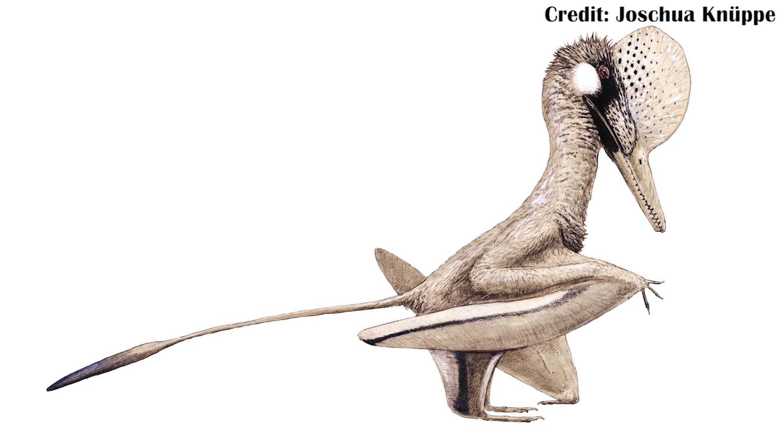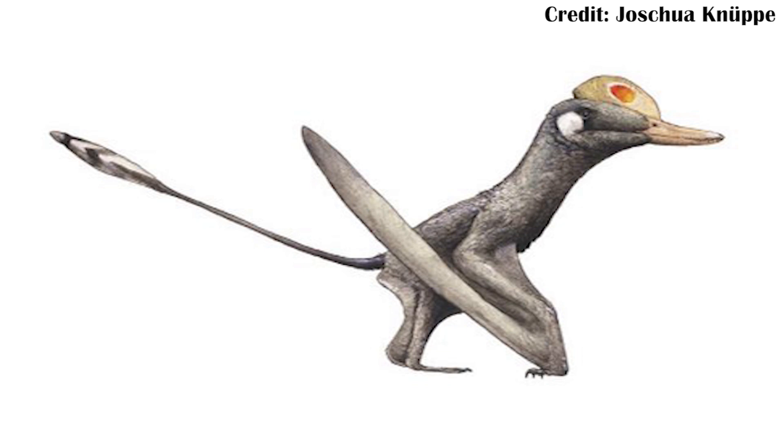It was a Wukongopterid and had a long snout and a long tail like other members of the clade, such as Darwinopterus and Wukongopterus, which was actually the first member found in this clade and helped to define it as its own clade. Thus the name Wukongopterids — that clade was only described in 2010, making this a very new group. But since then there have been a lot of other fossils added to this group, including the first species of the genus Kungpengopterus sinensis.